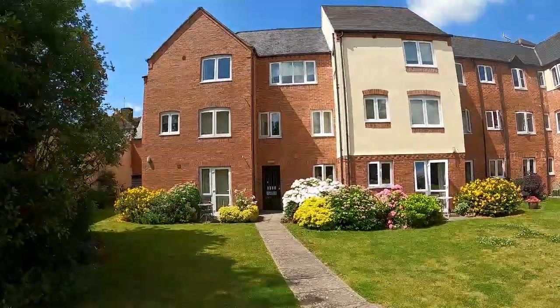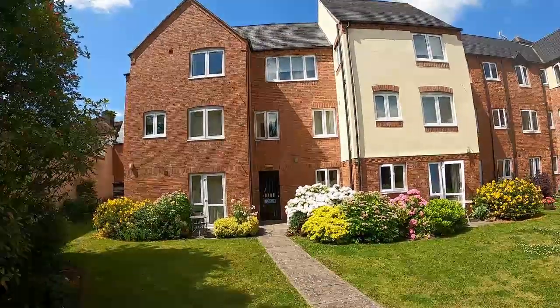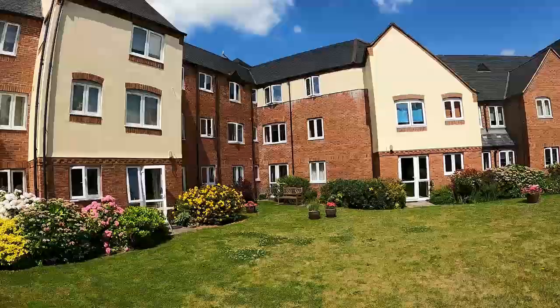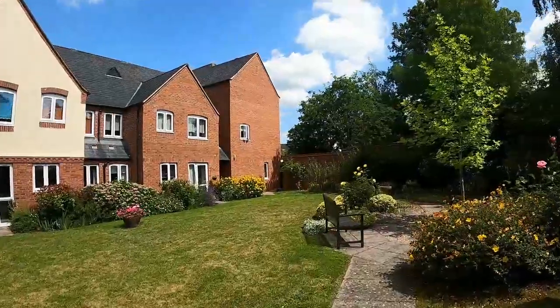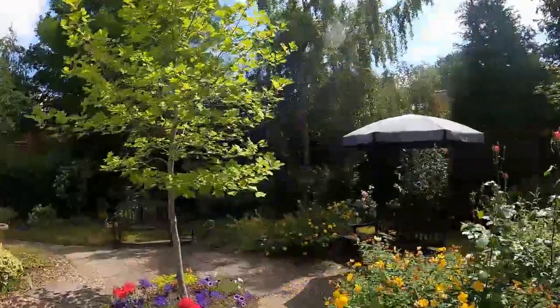Welcome to Montgomery Court. The apartment we're marketing is the one on the top floor on the left hand side. As you can imagine, the views from the apartment are over these lovely communal gardens. Montgomery Court is one of the most sought after retirement developments in Warwick.